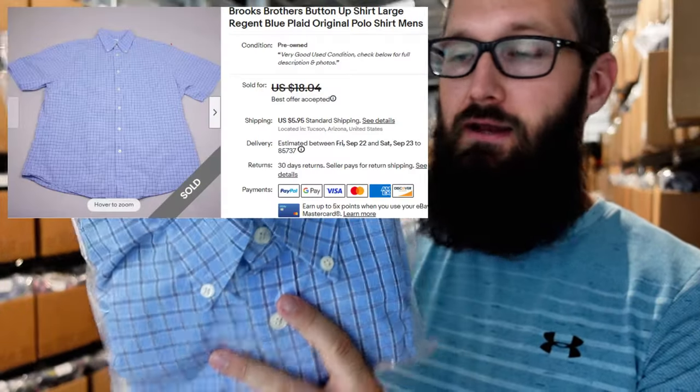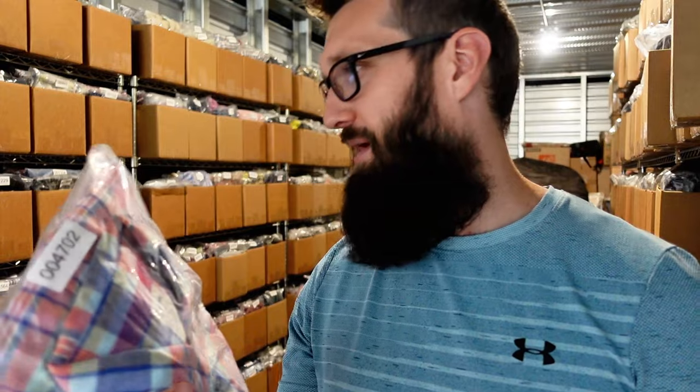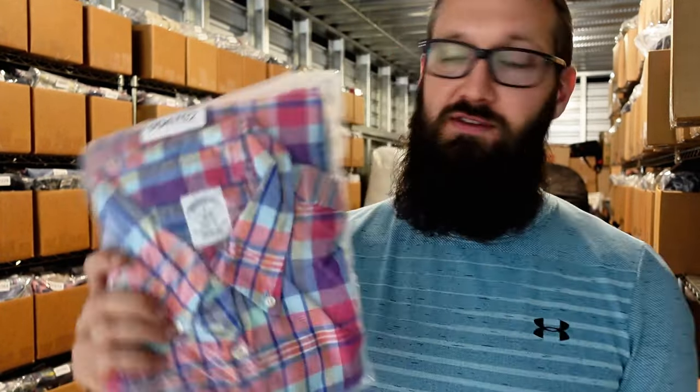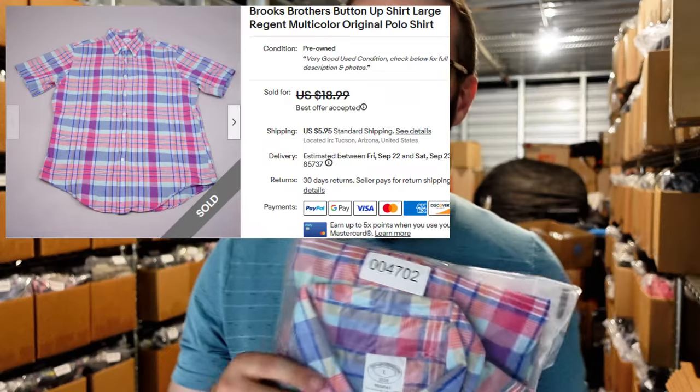Brooks Brothers size large regent fit, nice blue plaid button-up shirt, sold for $16 plus $6. I sell these all day in my store. I actually picked up and listed two of these the same day — took a while but they both sold the same day to different people. I thought it might have been the same person, but no. One sold and the algorithm probably picked it up — 'this guy sells Brooks Brothers shirts' — and then the other one sold too. The second one was a little bit better pattern, sold for $15 plus $6, also large regent fit.